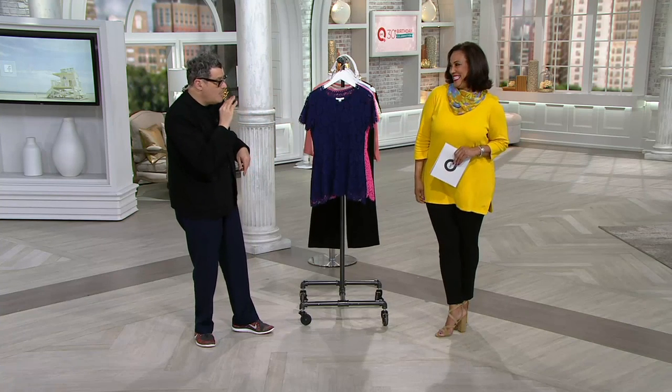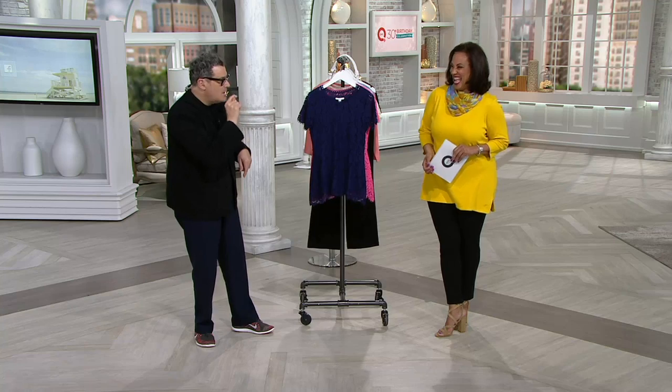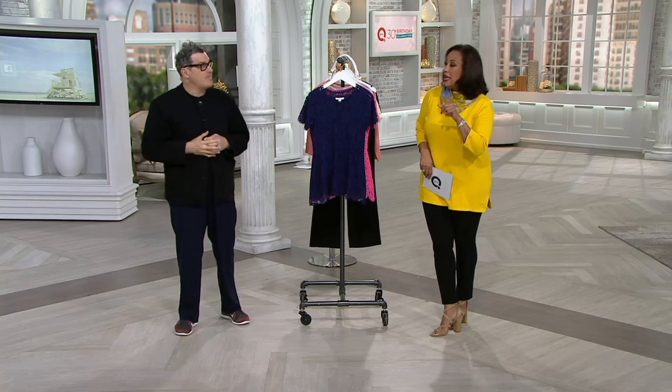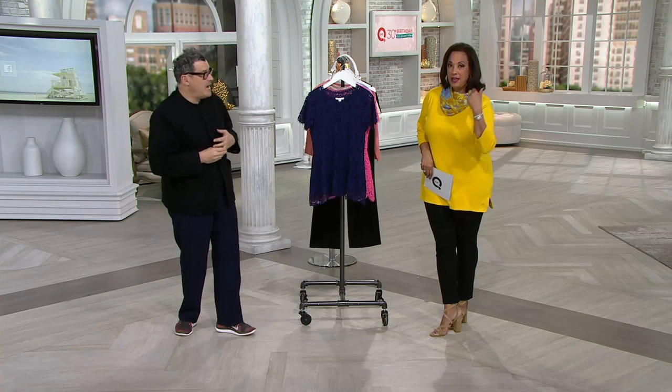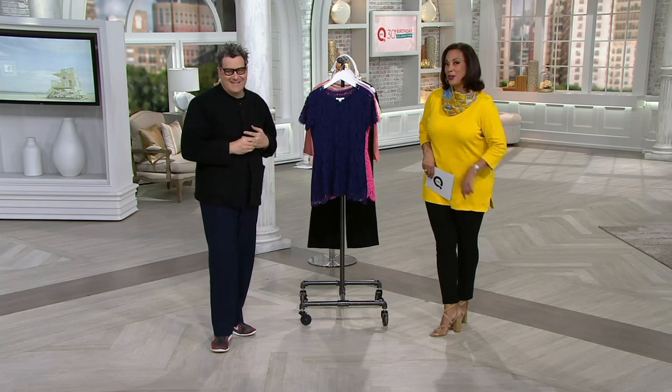That tunic also looks quite marvelous on you in that color. I love this color — that is a major color, my new favorite. By the way, there is a new color in the mix: desert pink. That's right, in this popular tunic — a favorite from Isaac's line. He's going to come back and talk to us a little bit later in the show about it. See you soon. Thank you, Isaac.